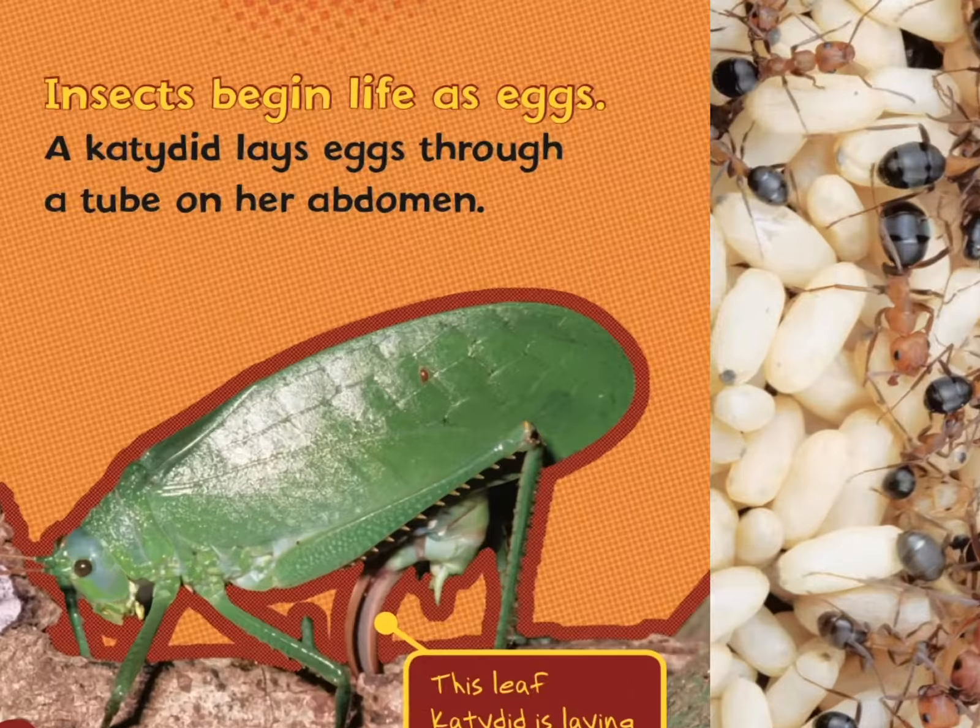Ants take care of eggs in an underground nest — there are the mama ants taking care of their eggs. The eggs are white, and that's where little baby ants will come out of. A giant water bug lays eggs on her mate's back and he carries the eggs until they hatch. So the mama water bug lays all her eggs on the dad, and he carries them around on his back until they hatch.